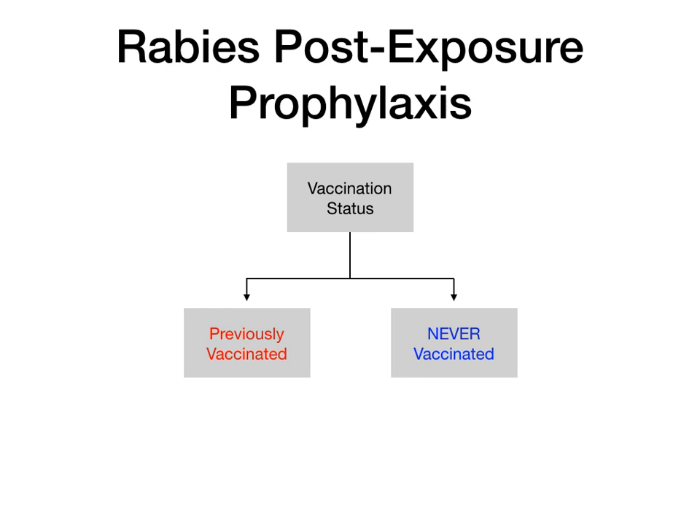When you're talking about rabies post-exposure prophylaxis, the first question you need to ask yourself is: did the patient ever get vaccinated before? What's their vaccination status? You've really got two options — they've either been previously vaccinated or they've never been vaccinated. And depending on which of the two the patient falls into, that will adjust the recommendation.